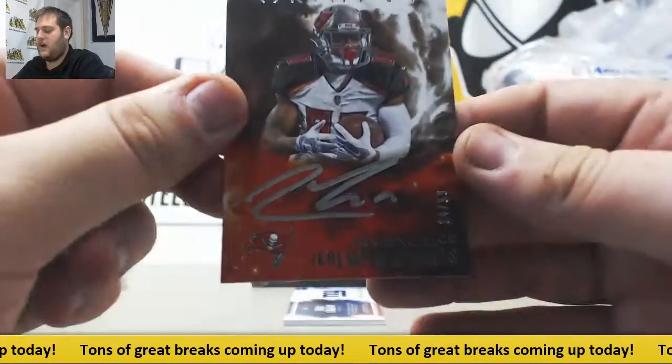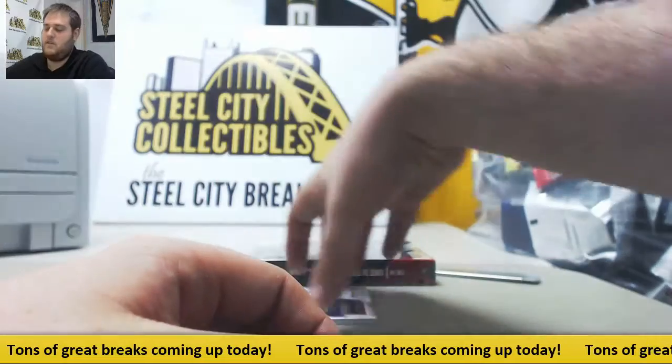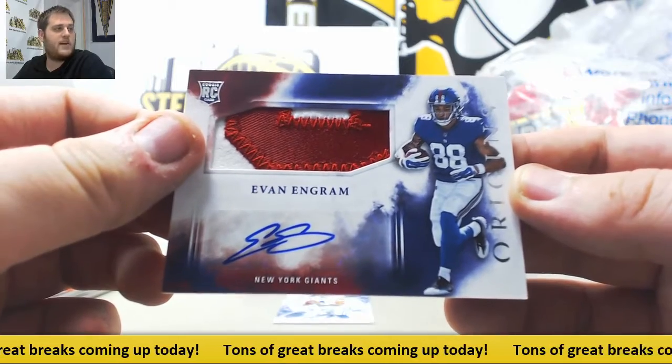For the Bucks, out of /99 — Jeremy McNichols, /24.99, running back from Boise State. And for the Giants, another nice rookie patch out of Evan Ingram. Should be a big part of their offense, Evan Ingram.